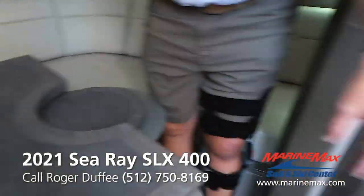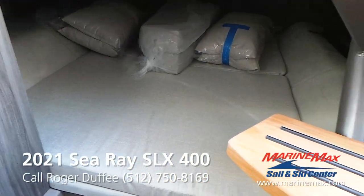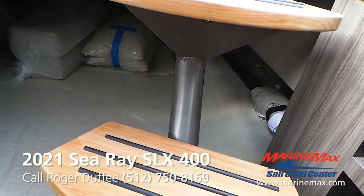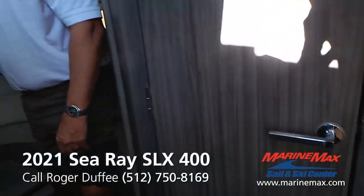Your main sleeping area is going to be aft here. We've still got some pillows and cushions wrapped up — as I said, this boat just came in and this is a preview video for you.